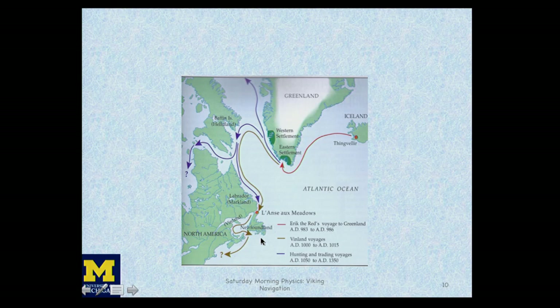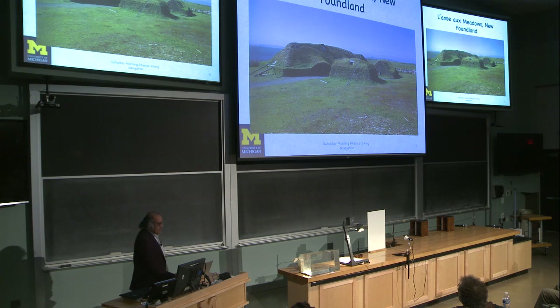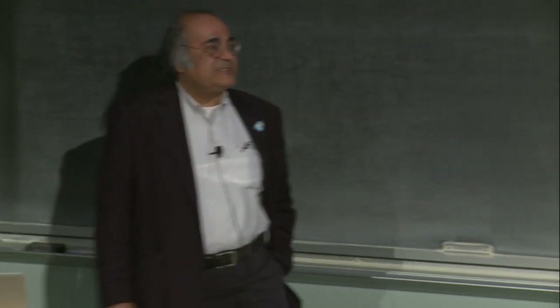A more detailed map shows the Vinland voyages from around 983 to approximately 1015. If you go to L'Anse aux Meadows in Newfoundland, you can find Viking ruins — these have been reconstructed but there are plenty of ruins. There is plenty of evidence that the Vikings arrived in the New World almost five centuries before Columbus did.